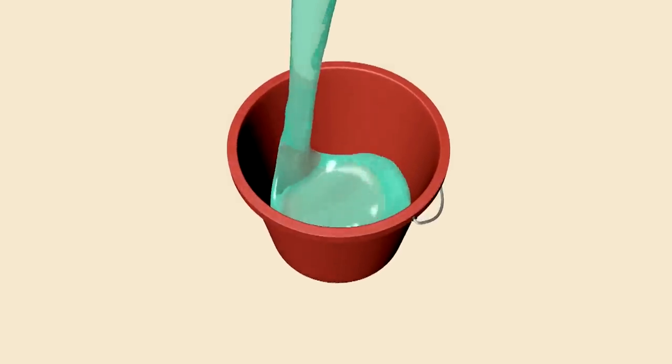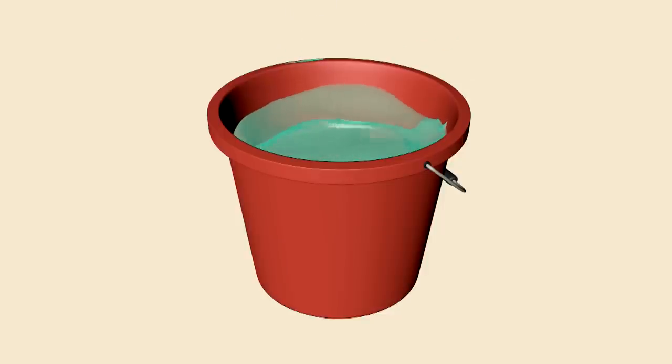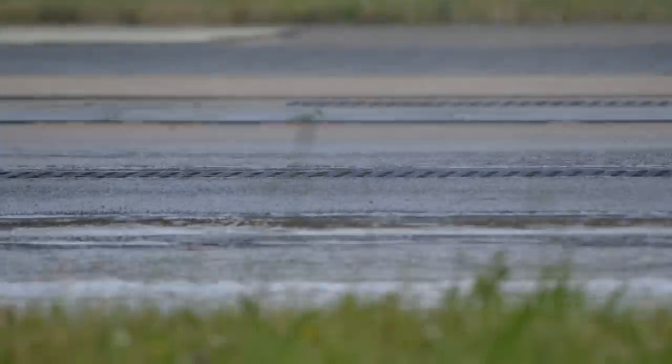Typically, a car fitted with good tyres can clear enough water from the road to fill up buckets in seven seconds. Without adequate tread depth, you face an increased risk of your car aquaplaning, which means you could lose complete control of the vehicle.